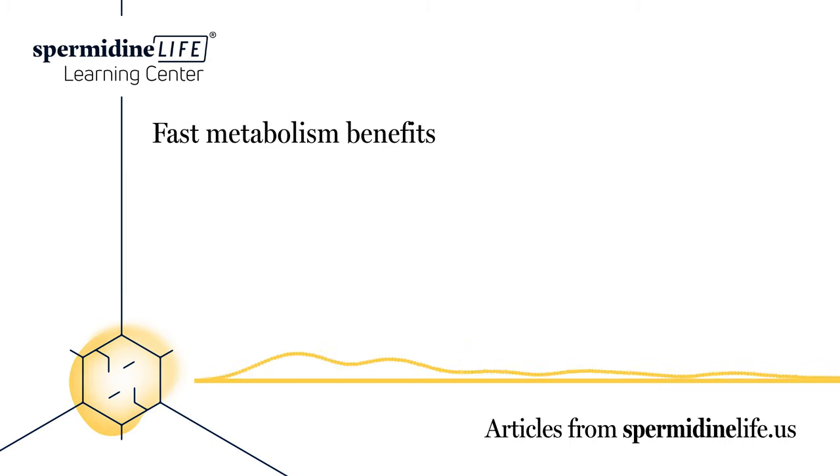Some of the benefits of a fast metabolism are obvious. The most substantial benefit is the fact that you burn calories faster, which makes weight loss easier. It also provides you with a buffer when you feel like treating yourself to an unhealthy meal or dessert. Here are some other fast metabolism benefits: cleanse the body — a fast metabolism can help cleanse your body of toxins and fats faster. Energy — those with a fast metabolism tend to have more energy. Better blood — a fast metabolism gives your body better blood circulation.